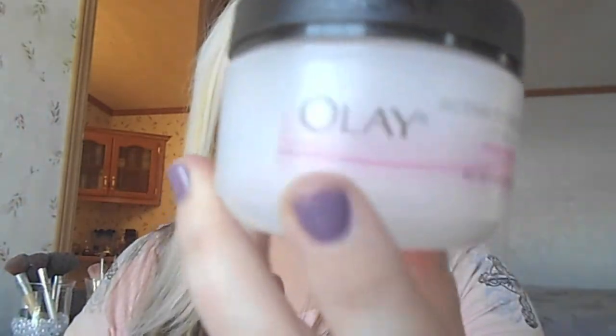The next thing I'm going to mention is this moisturizer — the Olay Original Active Hydrating Cream. As you can see, I'm almost gone on it. I love the smell of it, I love the feel of it, and it really, really does the job.